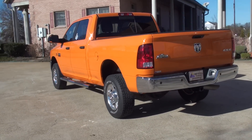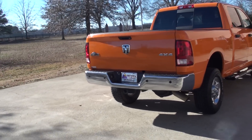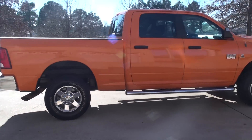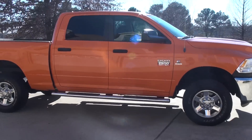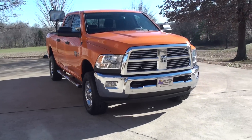Beautiful truck. It's got the Big Horn package, four-wheel drive towing package, backup camera, backup sensors, crew cab, nice stainless running boards, tow mirrors, fog lights, and tow hooks.